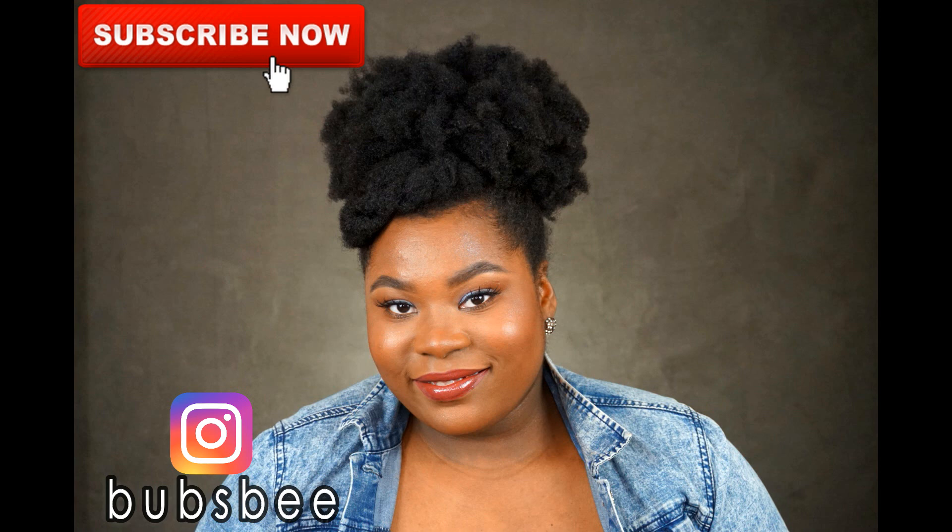Make sure you are subscribed to my channel and give this video a thumbs up so I know you like it, and I'll see you in the next one.